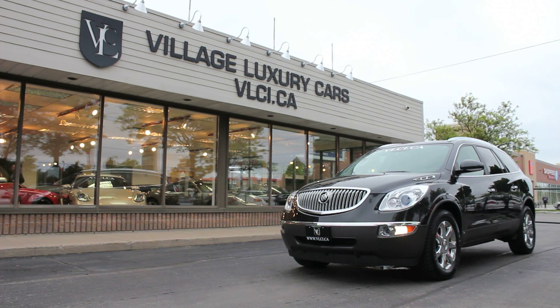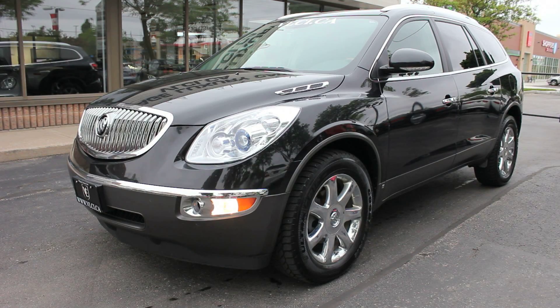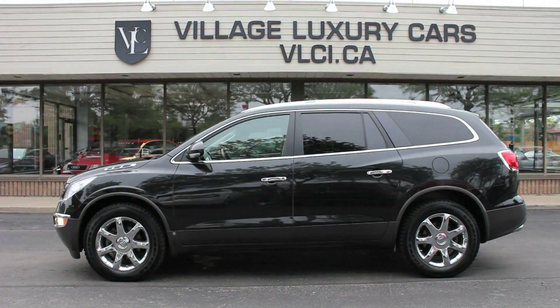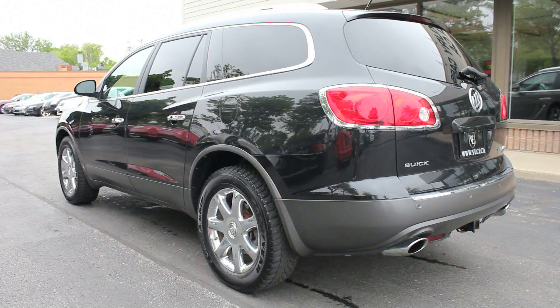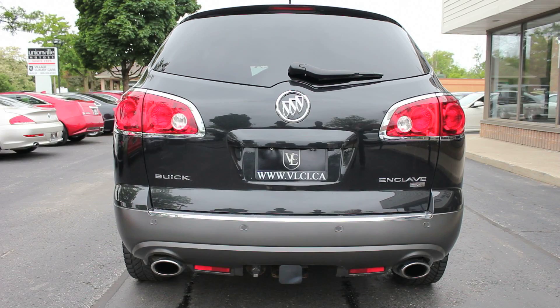Succeeding the Rendezvous and the Rainier, Buick introduced the Enclave in 2007 as their luxury crossover, melding a new interpretation of the company's considerable styling heritage on the outside with a spacious and well-equipped interior that offers quiet comfort for passengers plus cargo. This is the 2008 Buick Enclave.